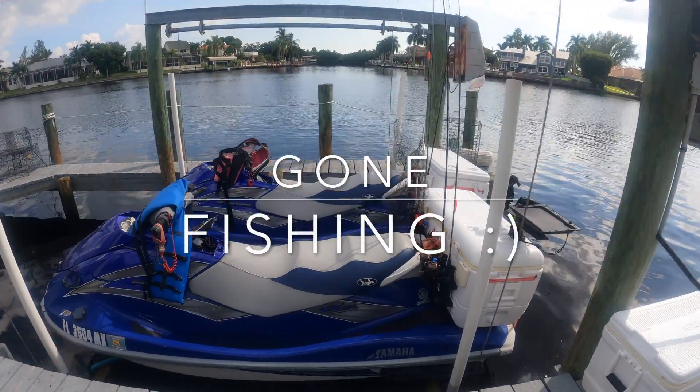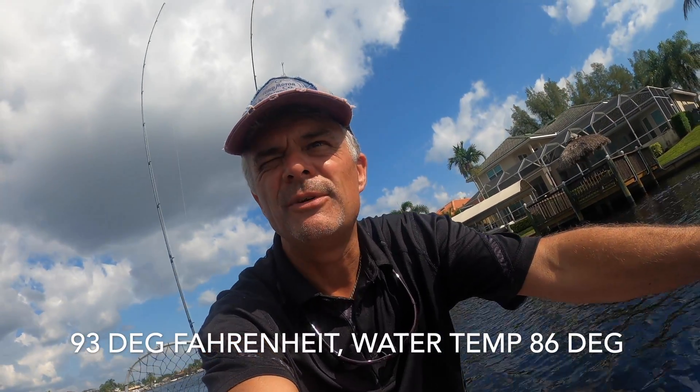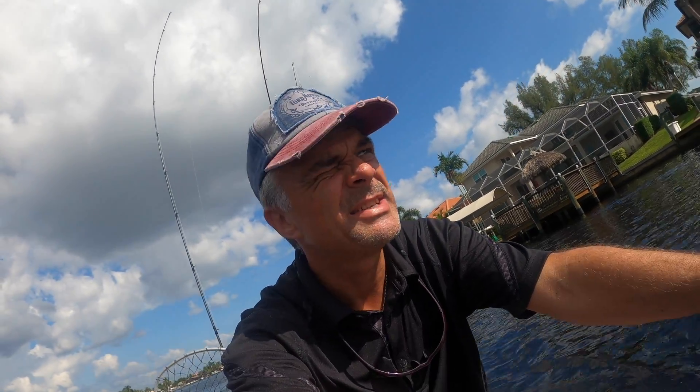Welcome to the channel — today we're going fishing! We've got a few shrimps for bait and a cast net. It's a beautiful warm day, about 32 degrees, so I figured I'd take you along for the ride. Here we are, two jet skis on the way out to the ocean — let's see what we can catch.